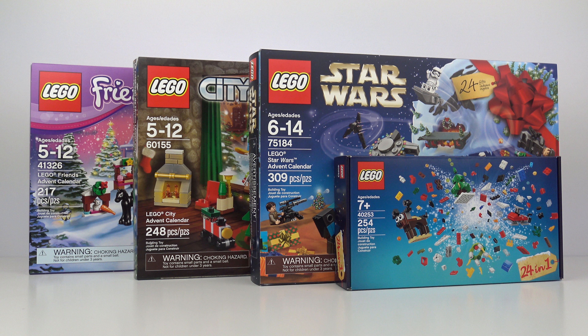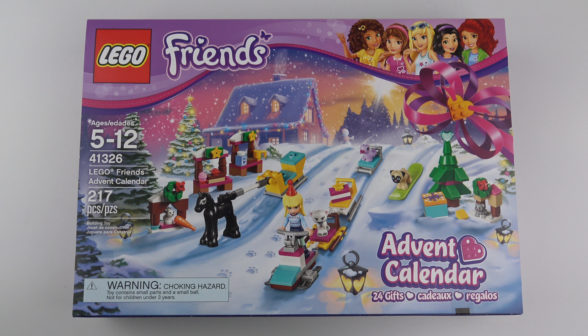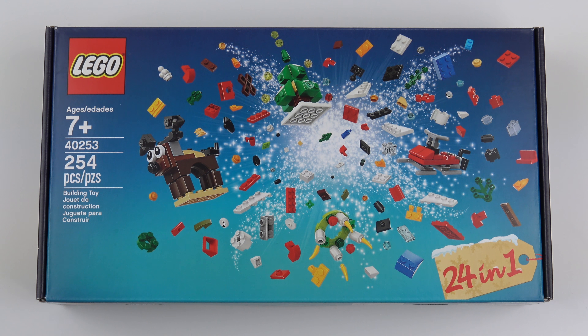Hi LEGO fans! It's Sunday 17th December and Day 17 of our LEGO Advent Calendar door opening spectacular! Every day between now and Christmas Eve we're opening up every door on every LEGO Advent Calendar, including LEGO Friends, LEGO City, and LEGO Star Wars. We're also building all 24 models from set number 40253, the 2017 LEGO Christmas Build Up.